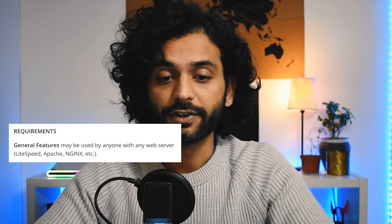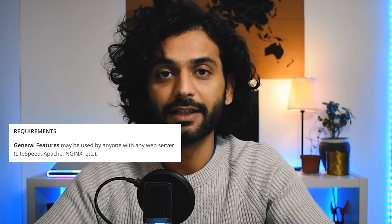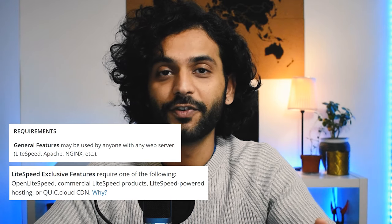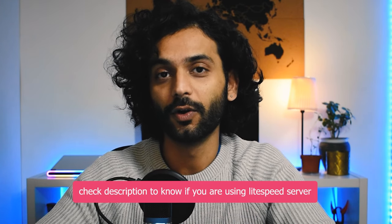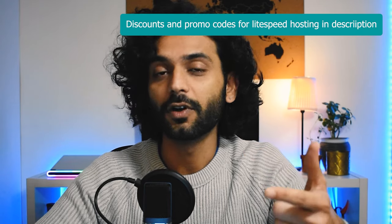One important thing: all the general features may be used by anyone with any web server, whether you're using LiteSpeed, NGINX, or Apache. There are some exclusive features only available if you're using a LiteSpeed server. I'll show you how to check. I use a super fast LiteSpeed server and pay around $2 per month — check the description for my hosting details.